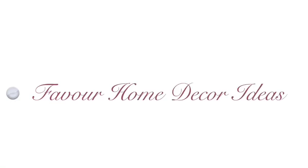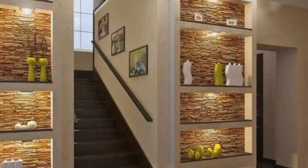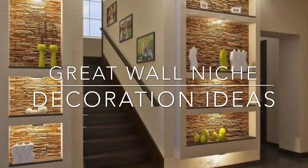Hi my lovely friends, welcome back to my YouTube channel, this is the Favorite Home Decor Ideas channel. If you are new to this channel, please don't forget to like, share, and subscribe for more updates. And for my all-time subscribers, thank you guys so much. I'm back again with another beautiful idea.